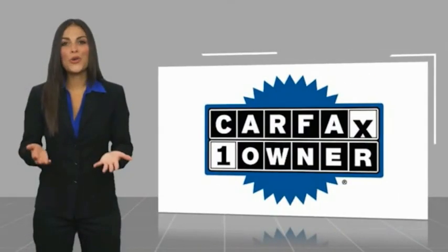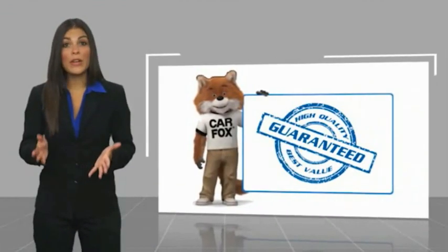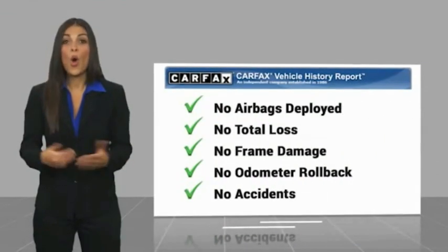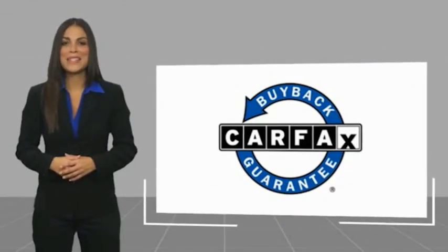This vehicle is a great one-owner vehicle with a Carfax vehicle history report. Be sure to find a complimentary copy of this report online or contact the dealership. This vehicle qualifies for the Carfax buyback guarantee.